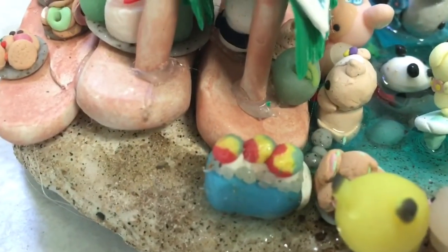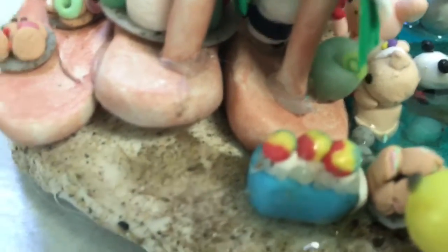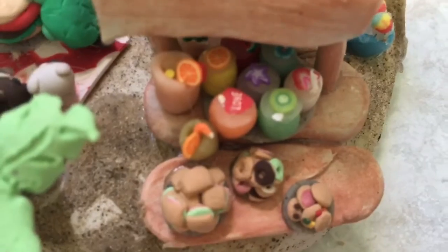The snow cones are in a cooler. The little ice cubes are made from translucent clay, and the snow cone part is also made from translucent clay mixed with colored clay — the base of each snow cone is white. The cooler is blue. That's the back part of the shack, which also has some drinks on it.